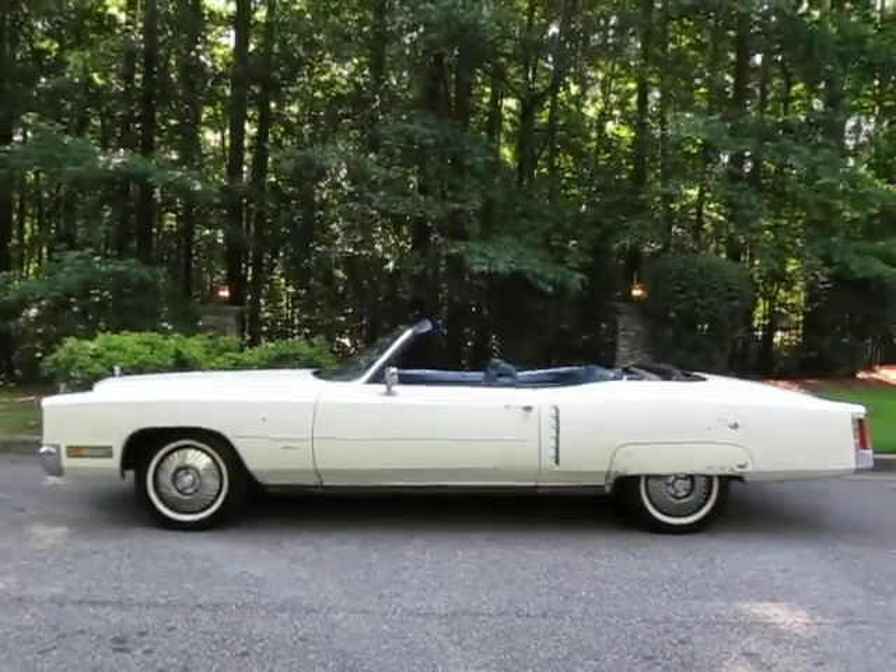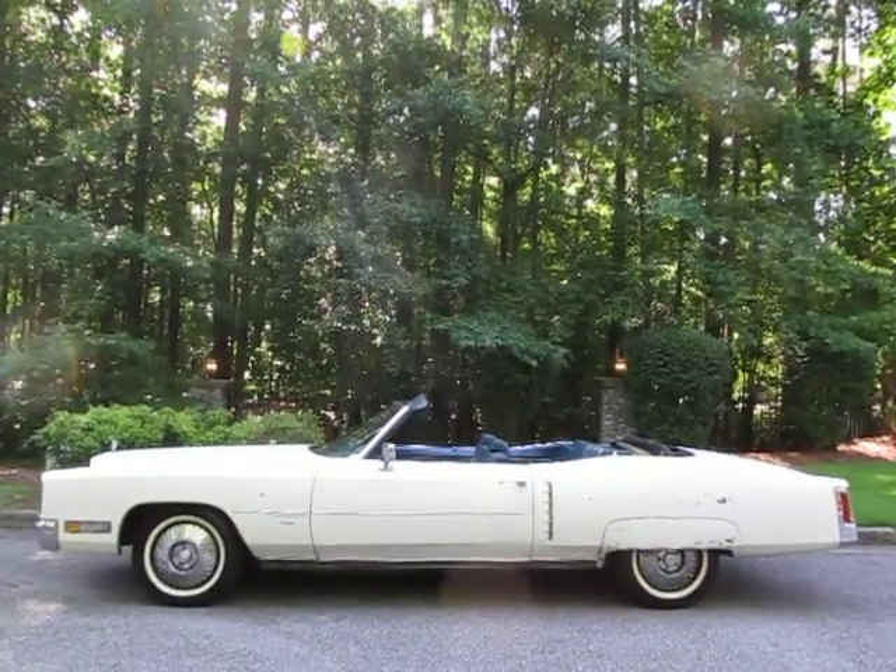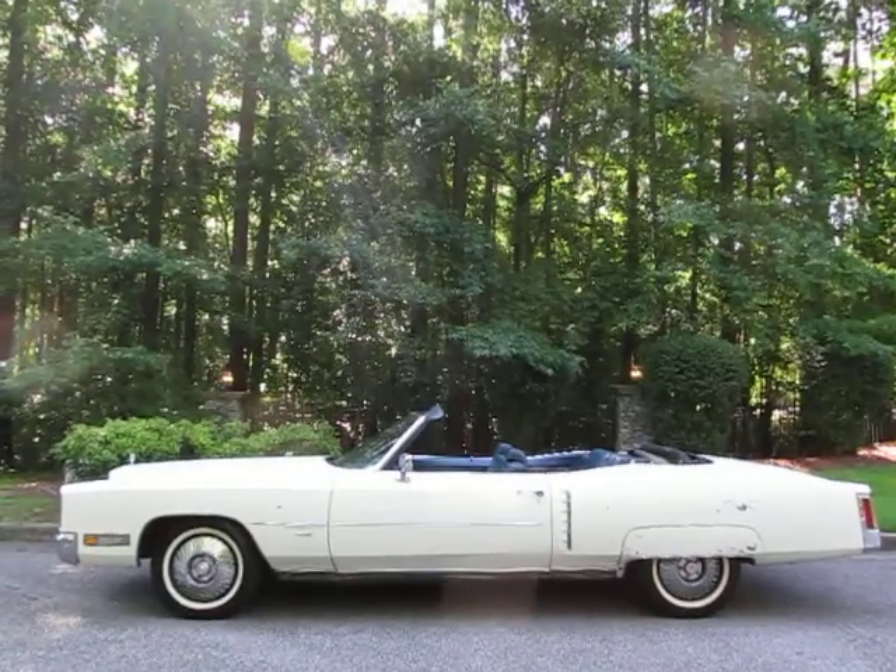Give us a call — my phone number's there on every ad. We look forward to hearing from you on this 1971 Cadillac Eldorado.